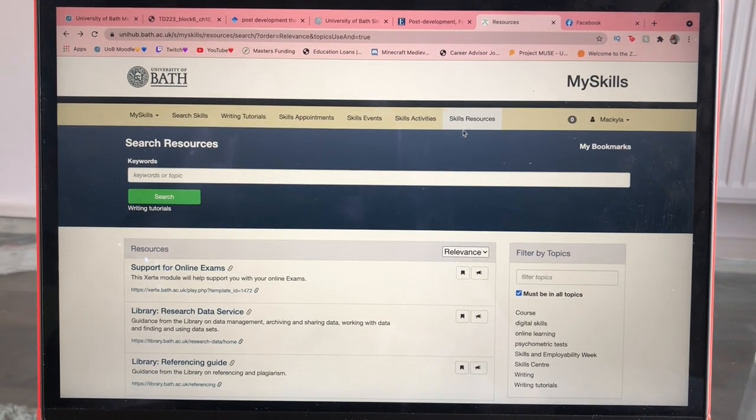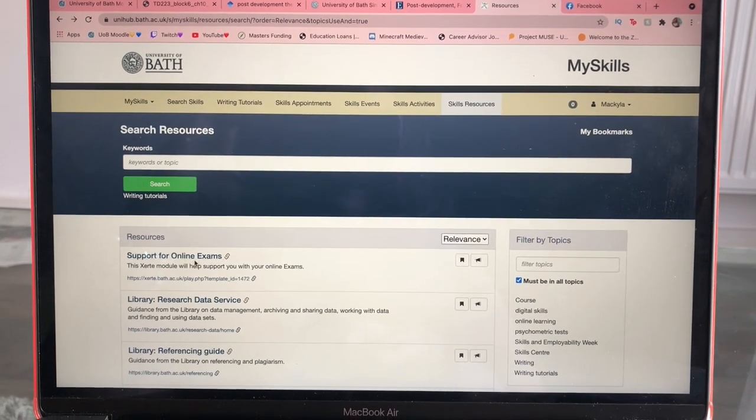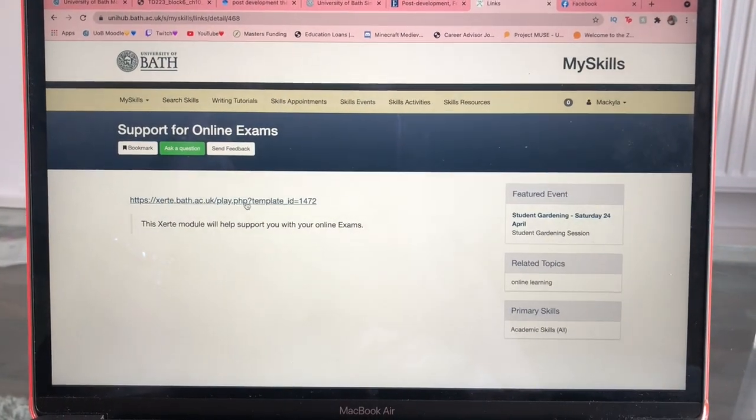To find this module, all you'll have to do is log on to the MySkills Hub on the University of Bath website with your username and password. Then click on skills resources and there'll be a list of lots of different useful resources, amongst which will be the online exam skills module. Once you've logged into MySkills, click on the skills resource tab and you'll see the online exam skills module.